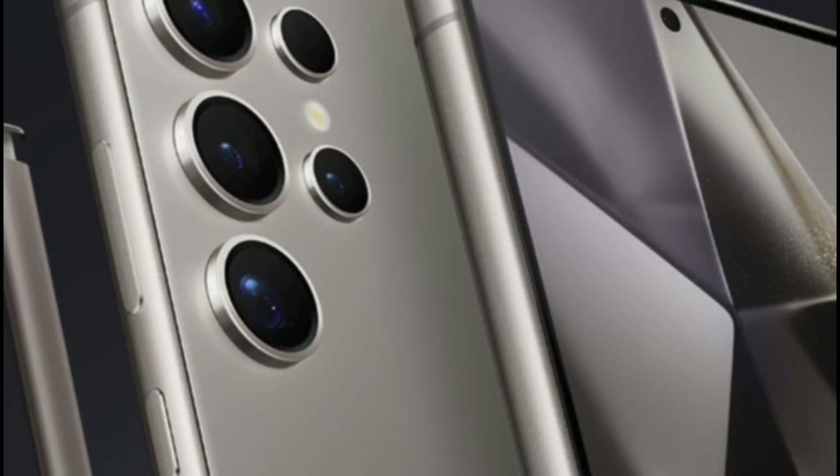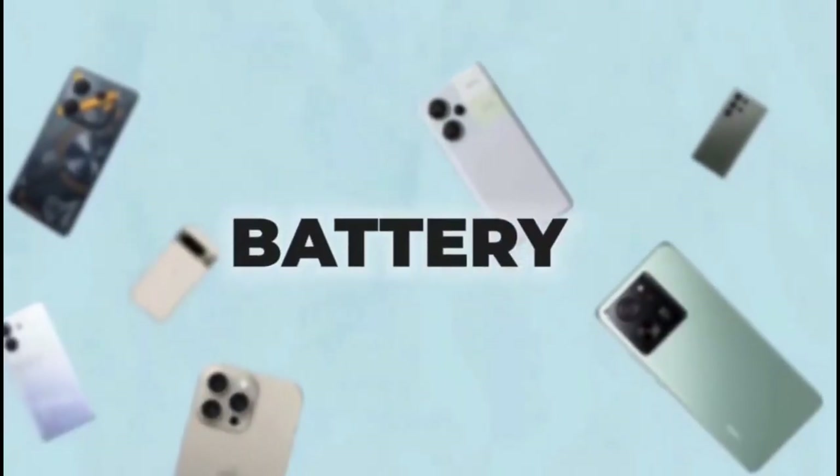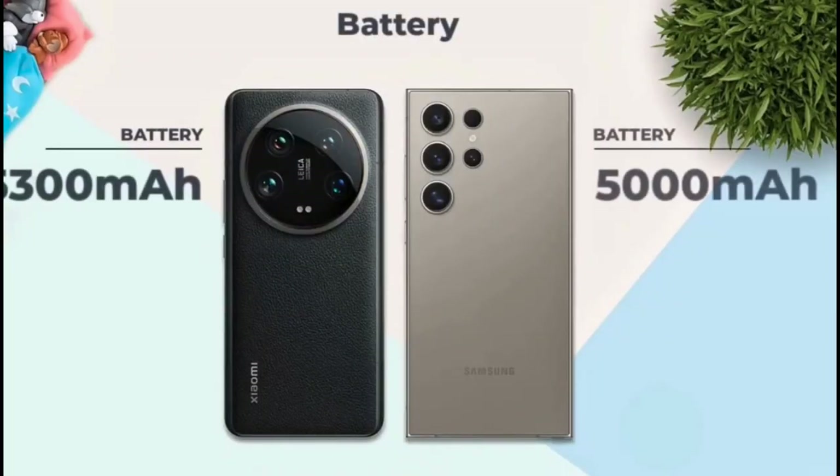Meanwhile, Xiaomi offers the Photography Kit — an optional extra that transforms your phone into a camera-like device with physical controls, a hand grip, and extra battery life. It's like having a DSLR in your pocket, well, almost.